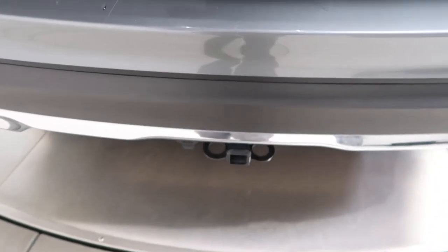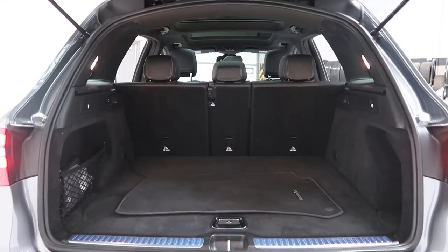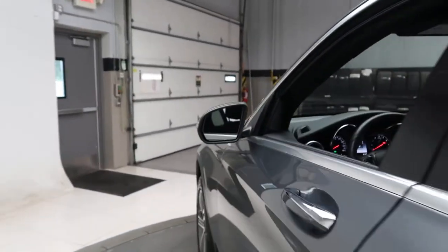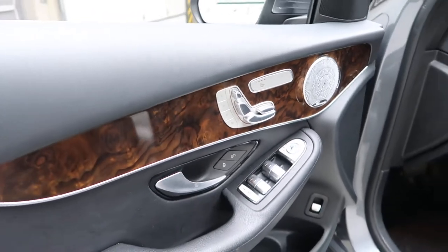It also features a trailer hitch, power lift gate, clean set of floor mats, fold-down rear seats, and the premium one package with blind spot assist, Burmester sound system, heated seats, and memory seats.